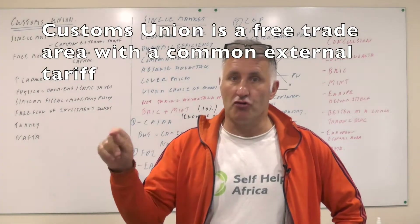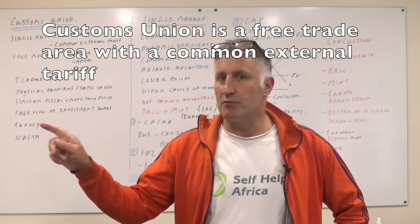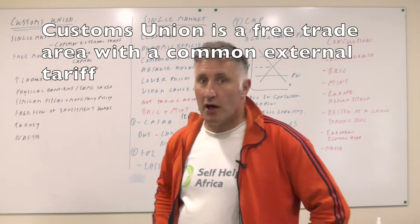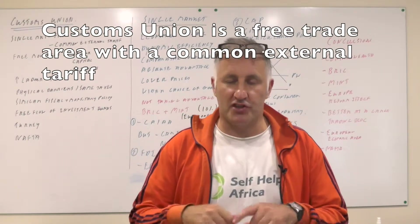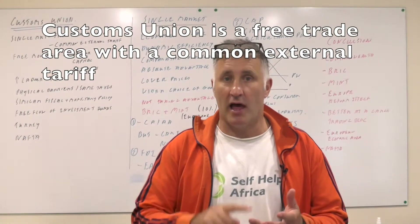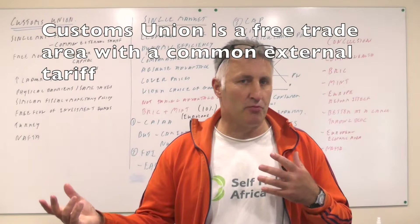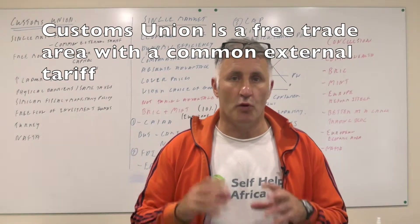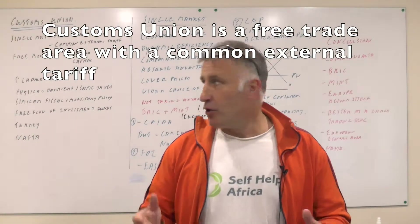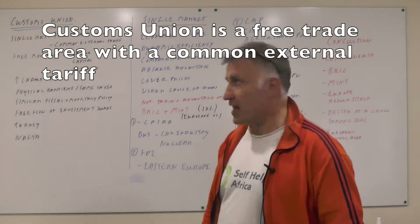So any goods coming into Europe from outside of Europe would have to pay a 15% tariff, say. What that means within Europe, because it's a single market, is there's free movement of labour, capital and finance. So labour can be in Eastern Europe and you can move over to the UK. We can get our money from anywhere within Europe and free movement of resources as well.